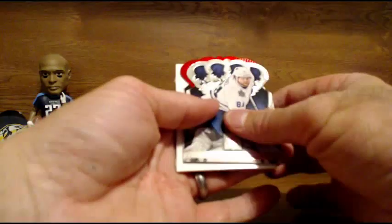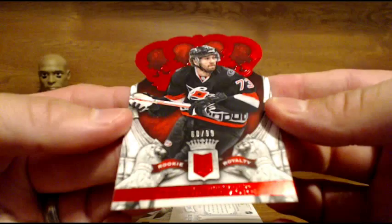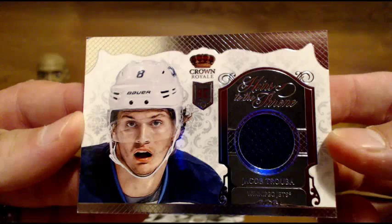A red for the Carolina Hurricanes — Brett Bellamore, red parallel for the Hurricanes. And for the Winnipeg Jets — Heirs of the Throne, single-color jersey, rookie Jacob Truba. Jacob Truba for the Winnipeg Jets.